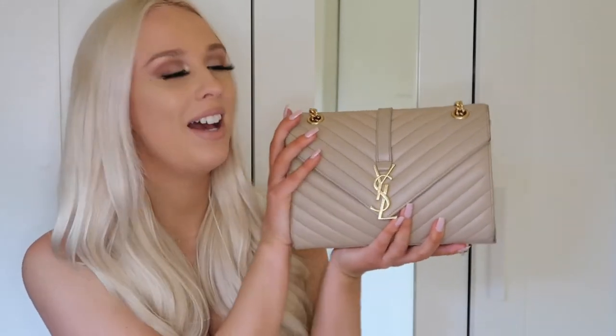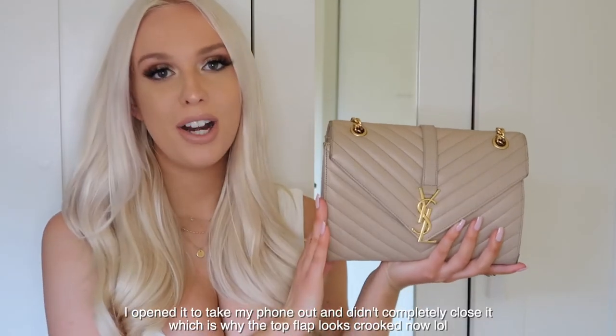I just bought my dream bag — this has been years in the making. I've always been looking online, saving up money. I work very hard for my money; I don't get money from my parents for this kind of stuff at all. I'm a sucker for a good deal, so I love to thrift shop and buy secondhand. This bag is a pre-owned YSL bag, and I cannot tell you how long I've been dreaming of owning one. I got it on Poshmark.